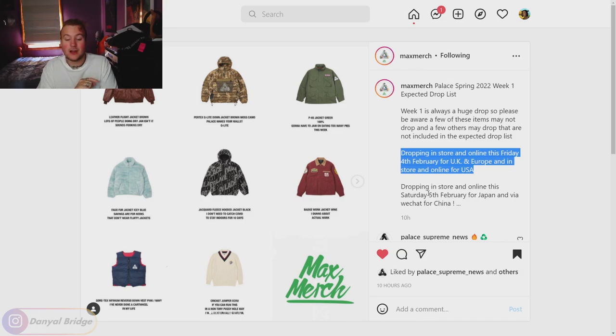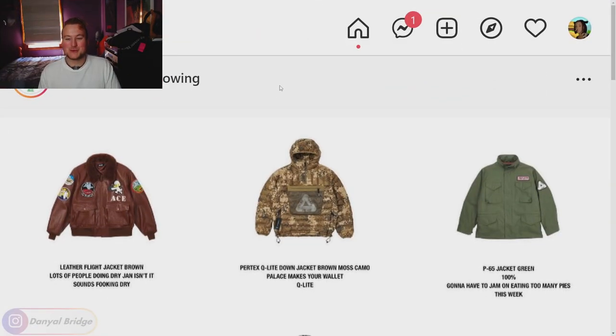Let's dive into this first page of expected items — I'm going to zoom in as much as possible. The top three items, the big heavy hitters: we are apparently getting the leather flight jacket in brown. There is only one color for this jacket from memory — it's going to be a very expensive and sought-after piece. Palace loves its heavy-hitting pieces for the first week of the season.